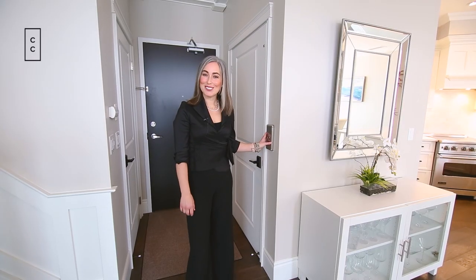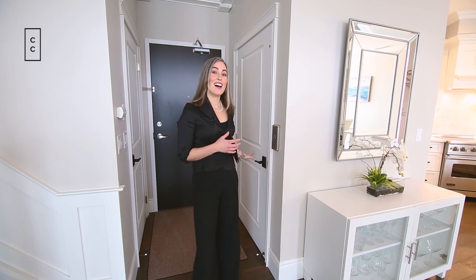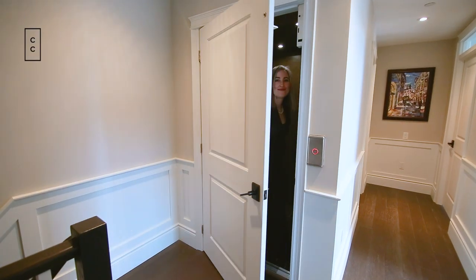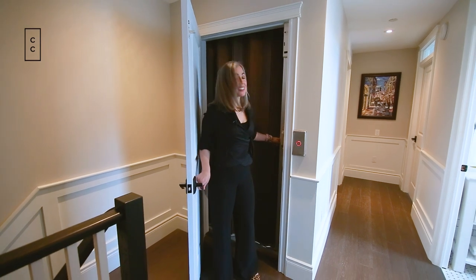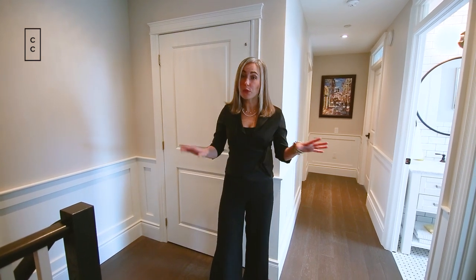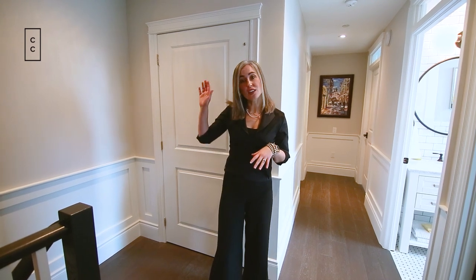What would a three-story brownstone be without its own private elevator? I'm going to take the elevator up and meet you upstairs. It's pretty awesome to have your own elevator accessible from the first, second, or third floor — perfect for laundry, suitcases, or whenever you just don't feel up to taking the stairs.